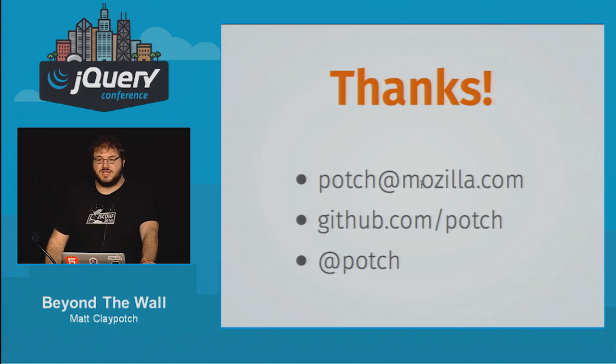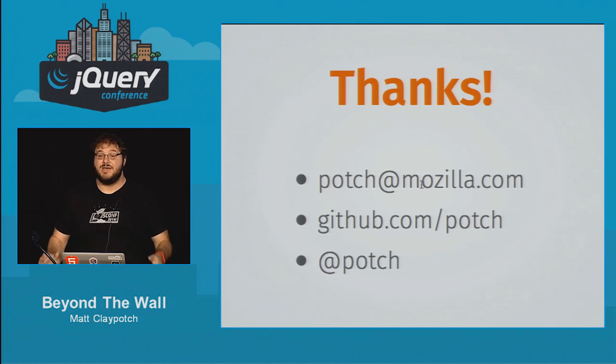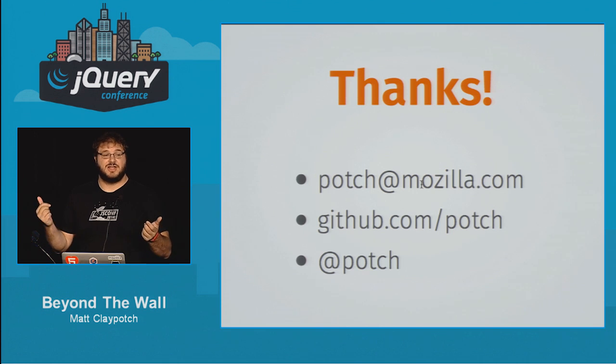There are a couple of other things coming in workers I'm really excited about — specifically, access to the IndexedDB stack. IndexedDB is a key-value store built into the browser that lets you store stuff asynchronously. Because it's asynchronous, it's not connected to the main thread, meaning we can call it from a worker, fetch data, and cache it all without touching the main thread.